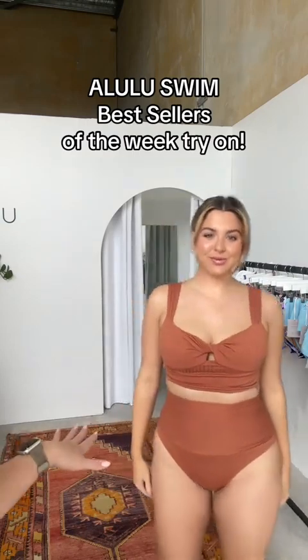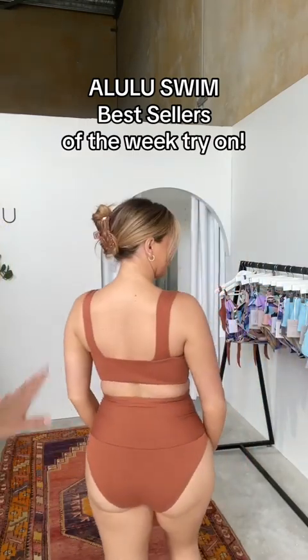It's Jem from Malulu. I'm sharing with you our best sellers for this week: our caramel rib mason pant and our caramel rib cala top.